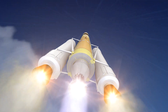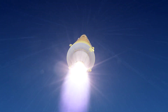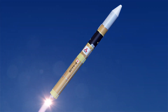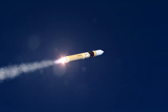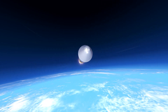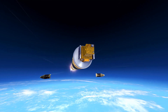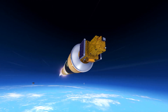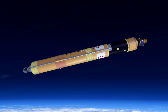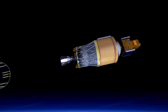Approximately two minutes after liftoff, solid rocket boosters are jettisoned. About seven minutes after liftoff, the first stage rocket engine will be jettisoned. From that point, the second stage engine fires.